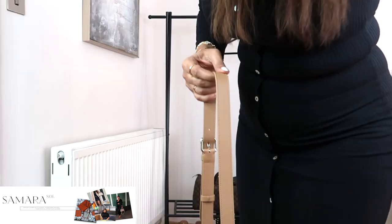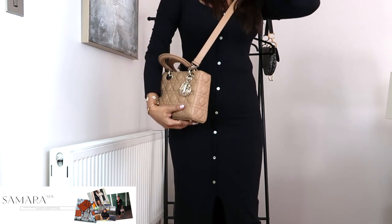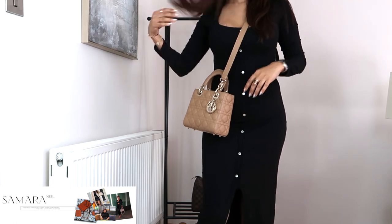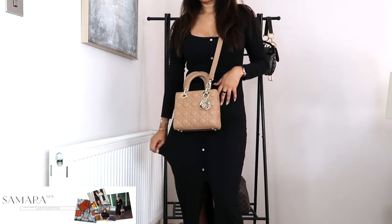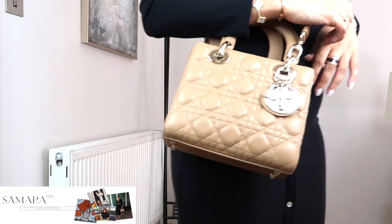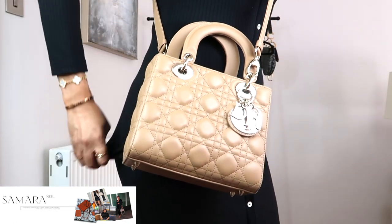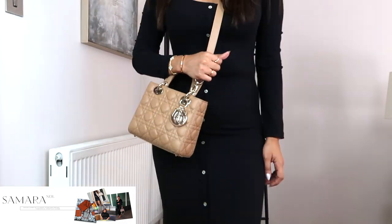And there you have it — three fabulous outfit ideas to style the new bag in nude. Remember, this bag is a versatile accessory that can effortlessly elevate any look, whether it's for daytime outings or a glamorous evening event. As we're coming into the autumn months, this outfit is perfect from spring to summer transition. In the winter months, I'd probably pair it up with knee-high boots and a long camel coat over it — that would really make a difference to your outfit.